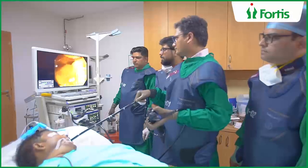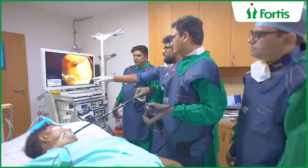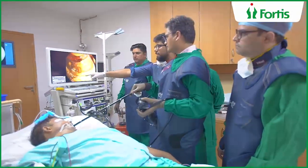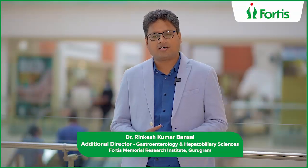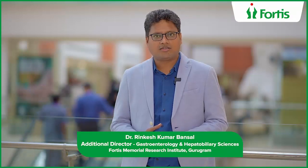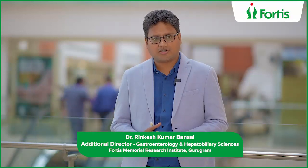So it's quite quick and quite safe. There are no significant side effects of this procedure. The best part is its safety and quickness — in 30 to 40 minutes, we reach the last part of the small intestine.